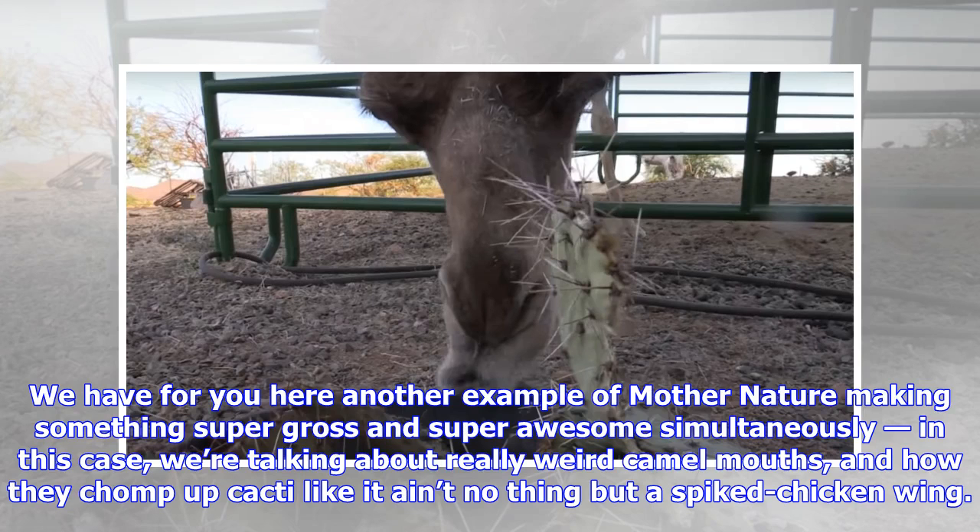We have for you here another example of mother nature making something super gross and super awesome simultaneously. In this case, we are talking about really weird camel mouths and how they chomp up cacti like it ain't no thing but a spiked chicken wing.